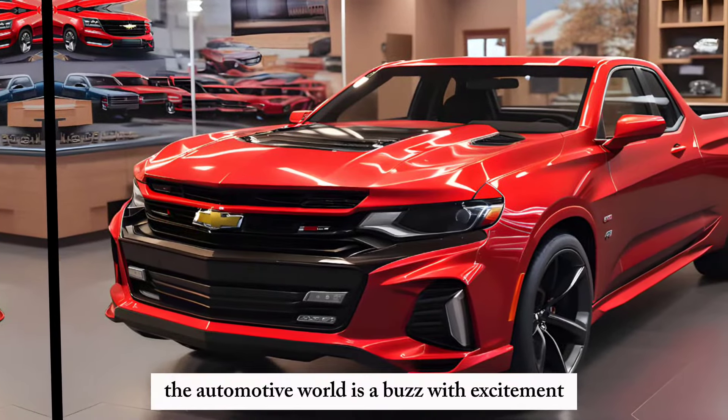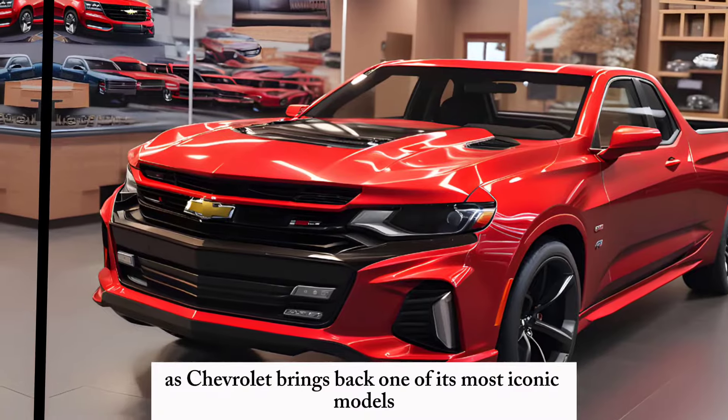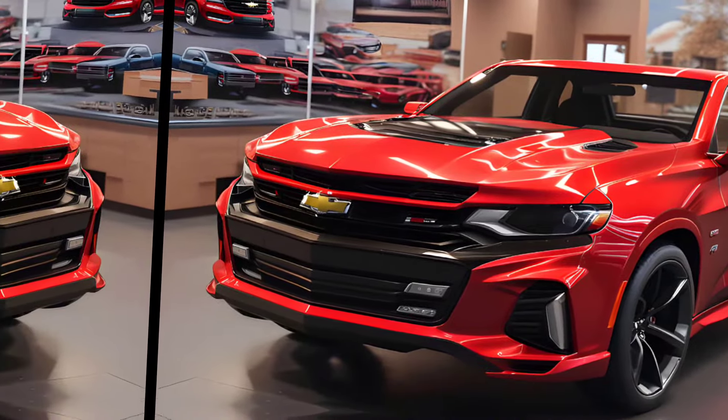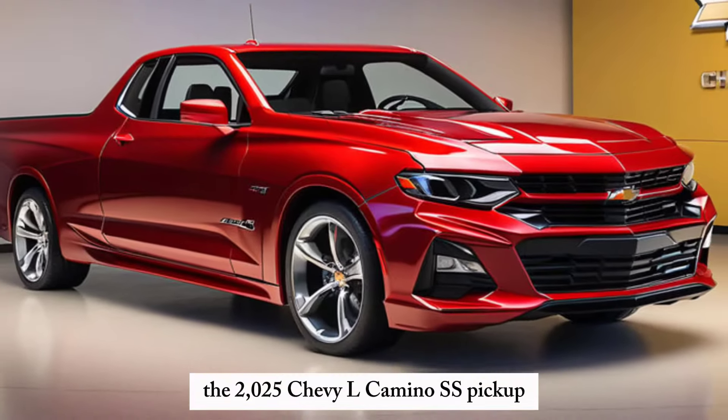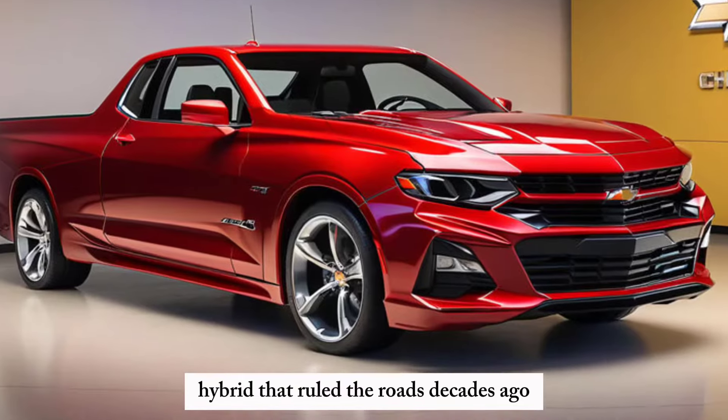The automotive world is abuzz with excitement as Chevrolet brings back one of its most iconic models, the El Camino. The 2025 Chevy El Camino SS pickup is a modern reinterpretation of the beloved car-truck hybrid that ruled the roads decades ago.